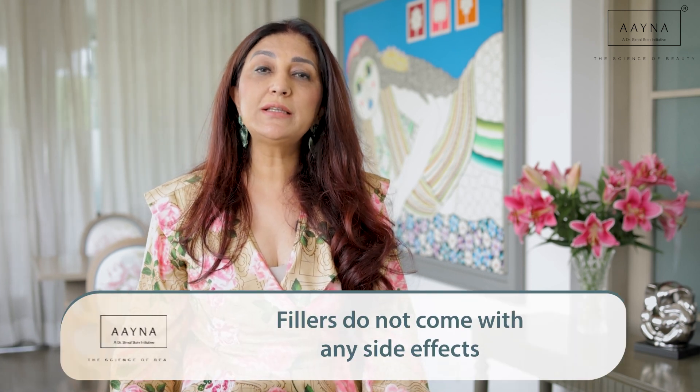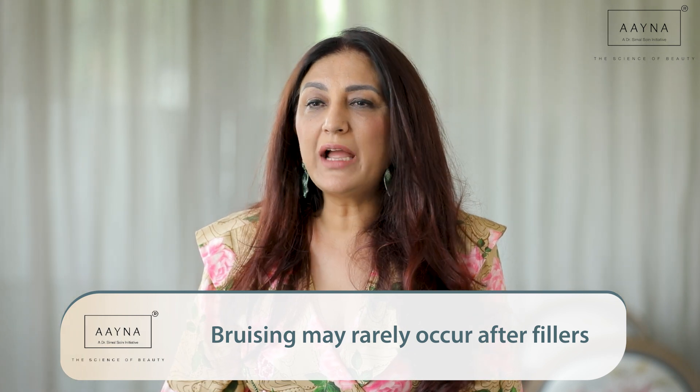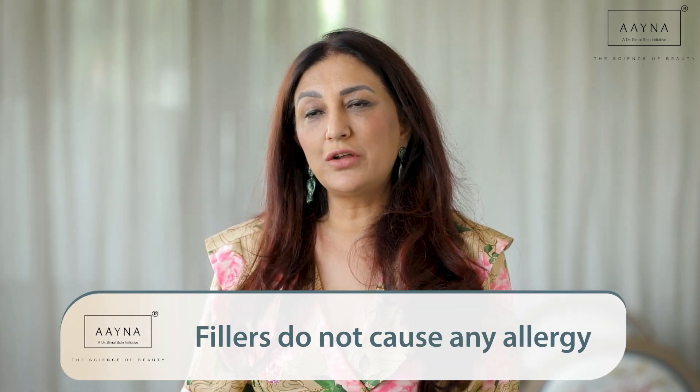Any downtime or side effects? Not really — no long-term side effects, especially when fillers are done by trained, expert hands. Occasionally you can have a bruise, but that's because it's a blind procedure. We use good fillers and good injectors. We also use cannulas — blunt needles which don't cause trauma in the skin — especially for full face fillers, allowing us to address larger areas for lifting with minimal side effects. There are also no allergies with fillers because hyaluronic acid is a natural constituent of the skin.